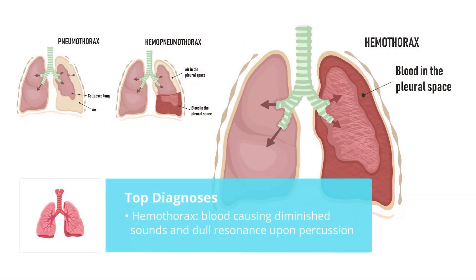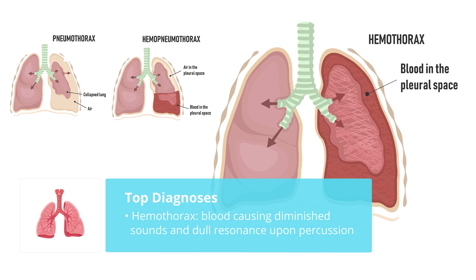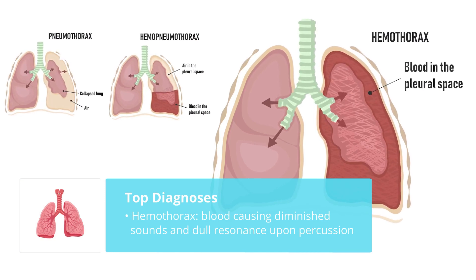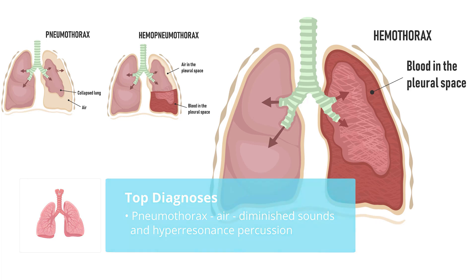Now hemothorax and pneumothorax. For hemothorax, blood might fill up the lung space, so we'll hear diminished lung sounds, as well as dull resonance upon percussion when we tap it. For pneumothorax, you have air inside the lung space — you'll hear diminished lung sounds and hyperpercussion. It's almost like tapping on an empty paint can or a hollow tree; it's going to fill up like a big huge drum.